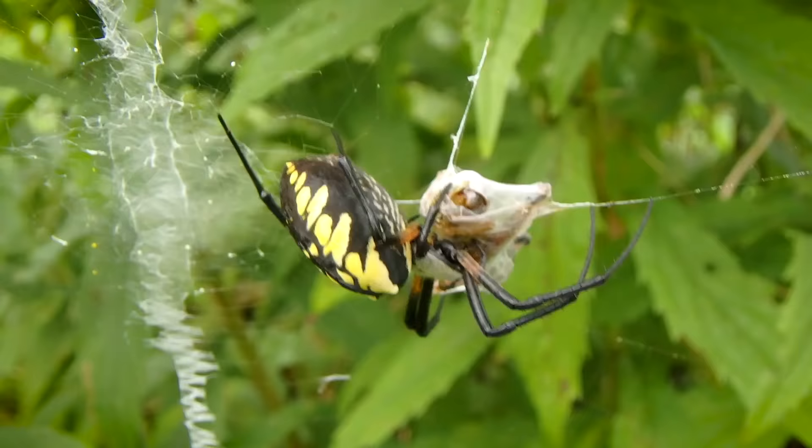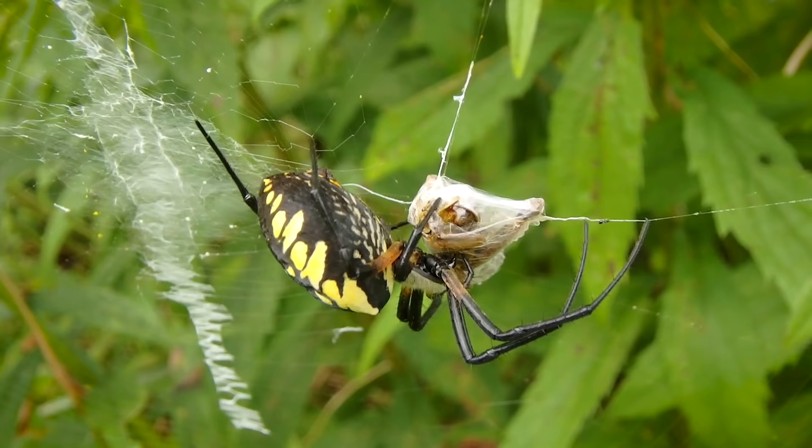It seems that grasshoppers are these spiders' favorite food source, and I think that's because of the grasshopper and spider's robust size. A grasshopper provides a decent meal for one of these spiders, where any other invertebrate would probably just be a bit of a snack.